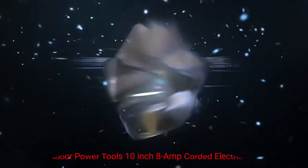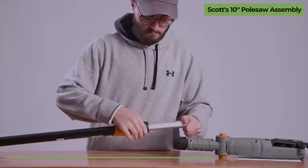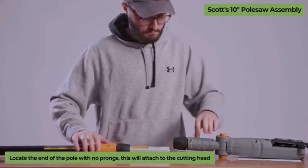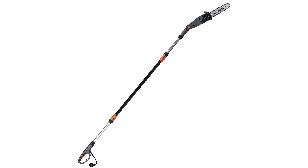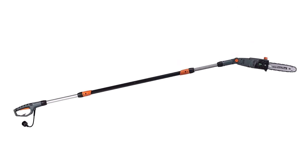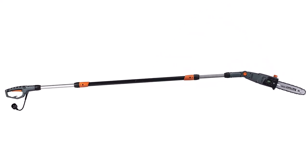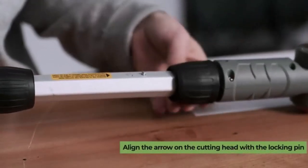Number 3: Scots Outdoor Power Tools 10-Inch 8-Amp Corded Electric Pole Saw. The Scots is equipped with a robust 8-amp motor, providing ample power for cutting through branches and limbs. This high-performance motor delivers consistent cutting performance, allowing you to tackle even the toughest pruning jobs effortlessly. Whether you're working on small or large trees, this provides the necessary power to get the job done efficiently.